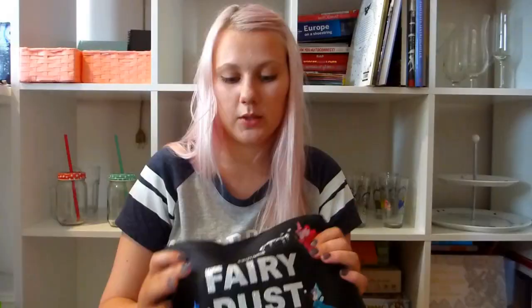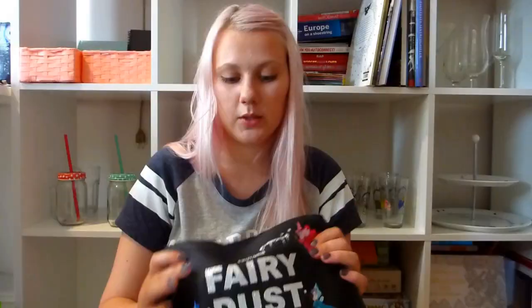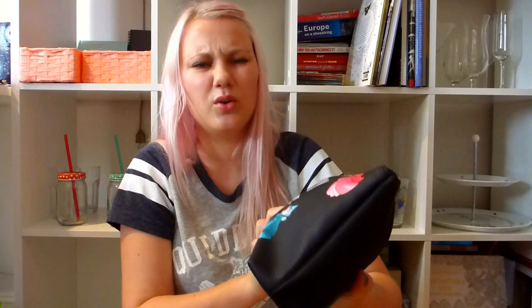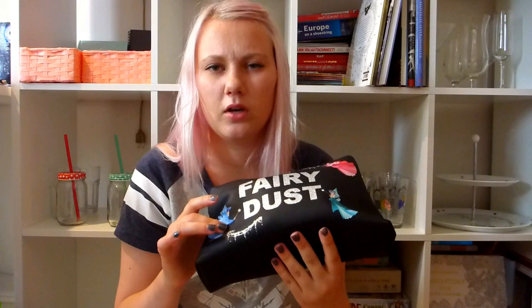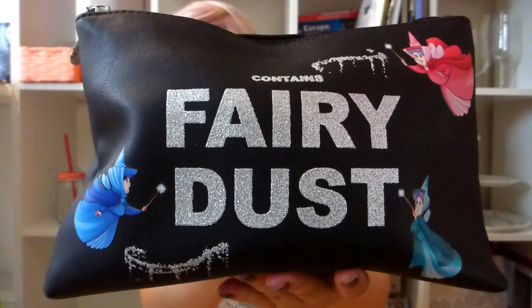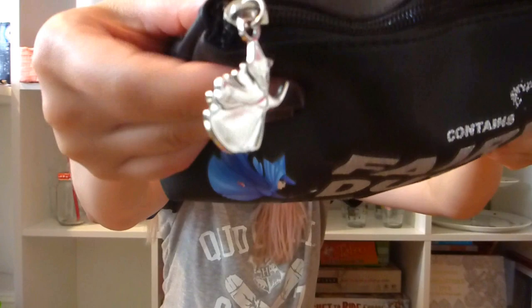This makeup bag was 5 euros. It's from Sleeping Beauty and it's got the good fairies — the fairy godmothers. I'm not sure exactly what they're called, but as you can see it's got glittery letters saying it contains fairy dust, and the zipper has one of the good fairies on it. It'll keep all my makeup.